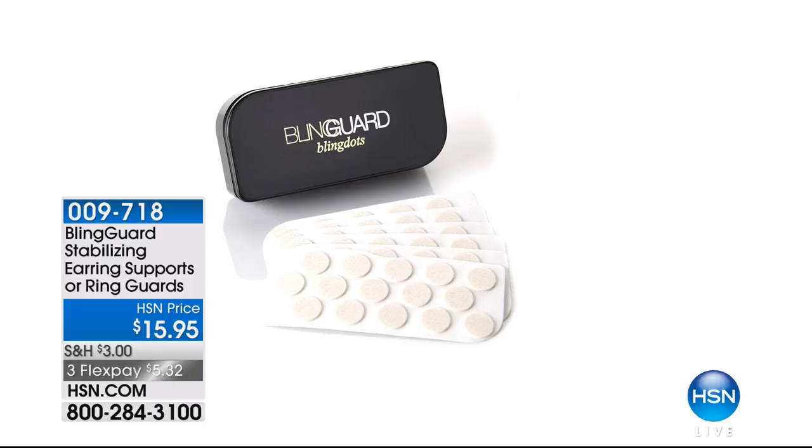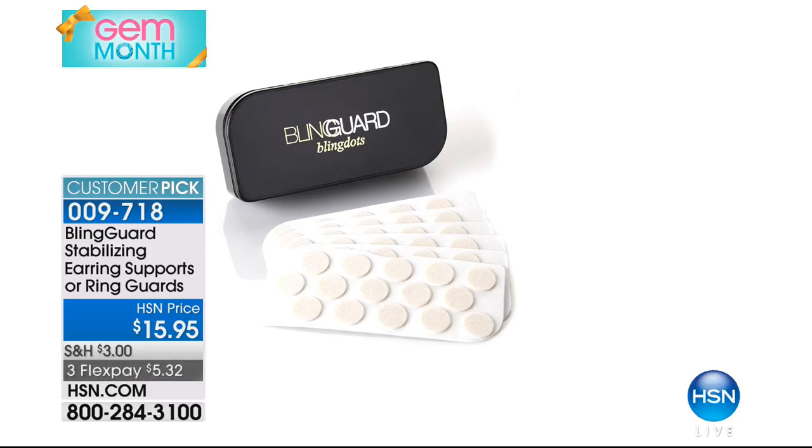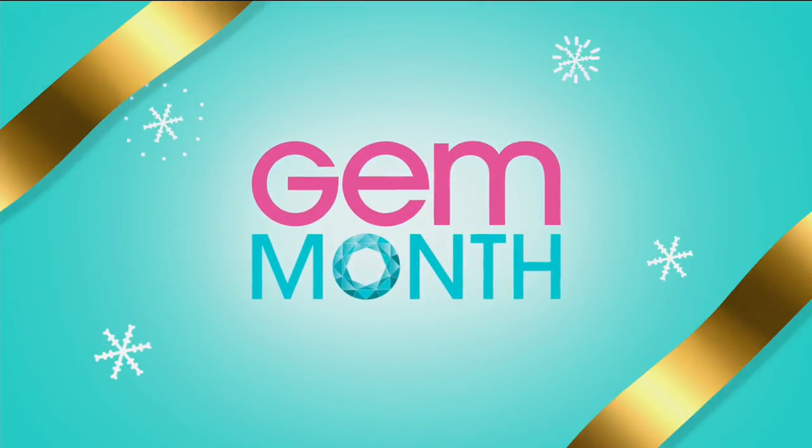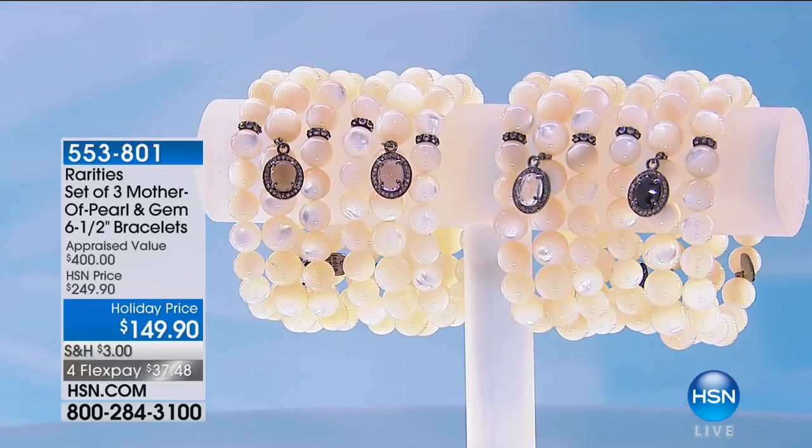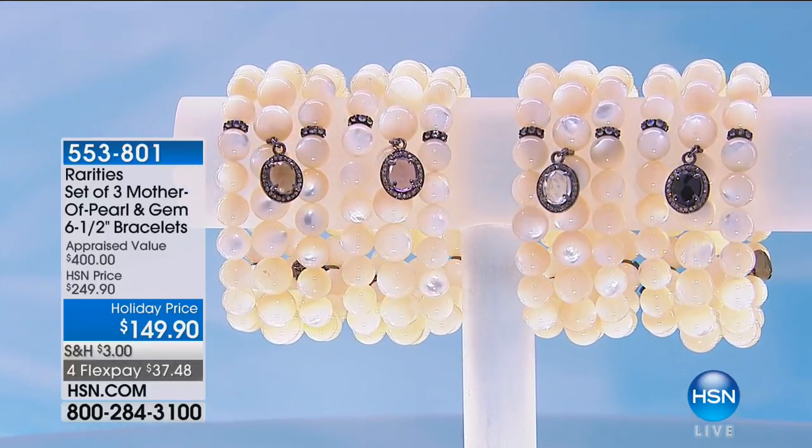If you're getting any of Rarities' earrings, we love the bling guards. I've been wearing the ring guard on all the rings — it keeps everything straight and fits perfectly, $15.95. And I've been wearing the earring bling guards with all of the earrings — that keeps everything up and balanced. If it's a little bit heavier, it takes all the weight off. They're genius. They're coming up a little bit later. We are celebrating Carol Brody and Rarities and Gem Month right here at HSN.